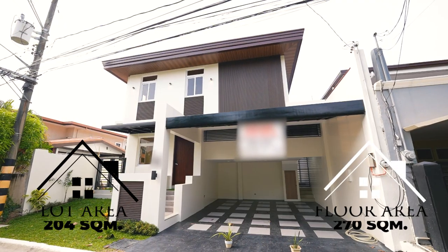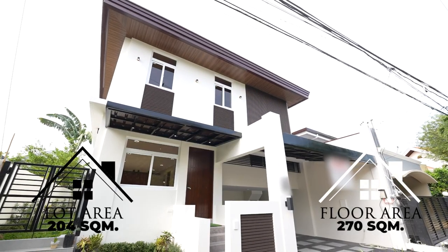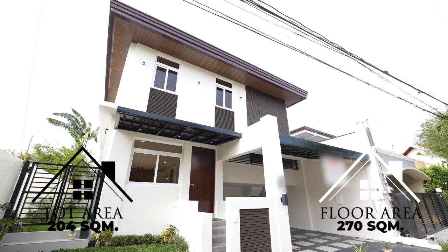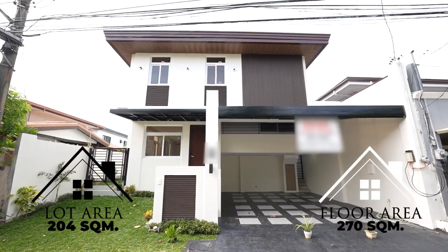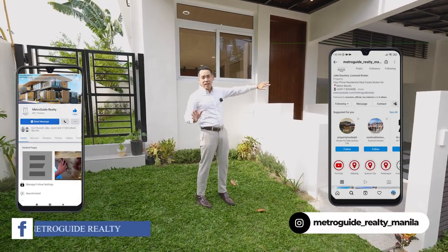This property rests on a lot area of 204 square meters with a floor area of approximately 270 square meters across two levels. Let's begin by taking a look at the front of the house.